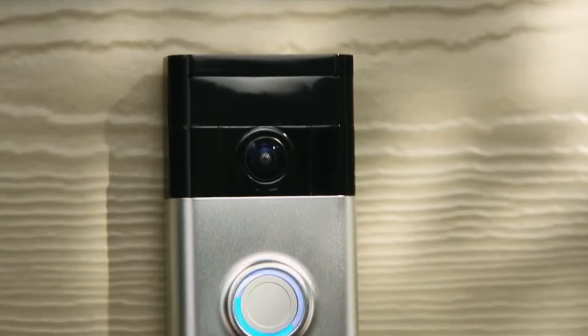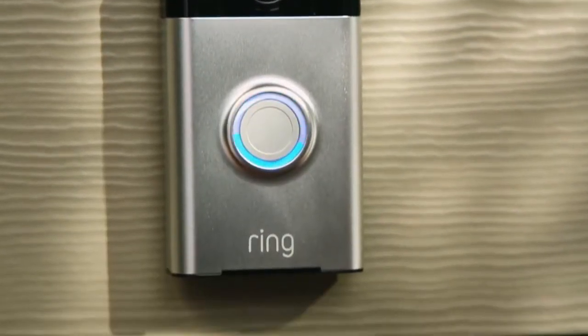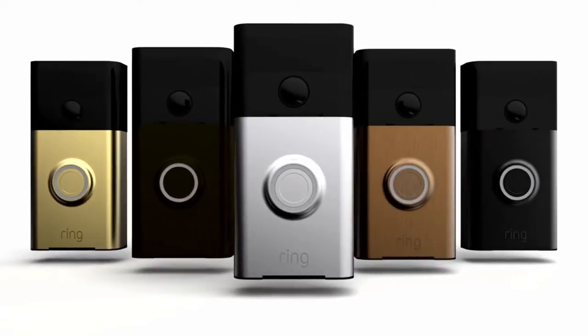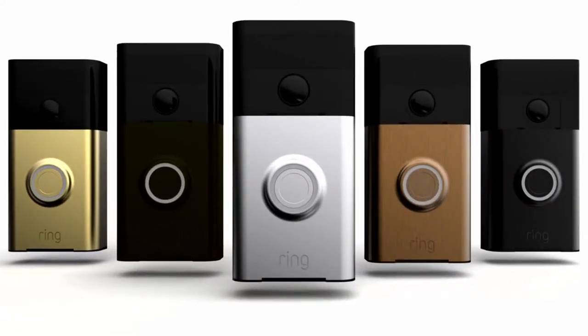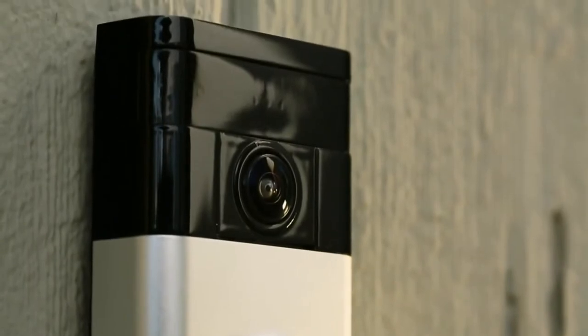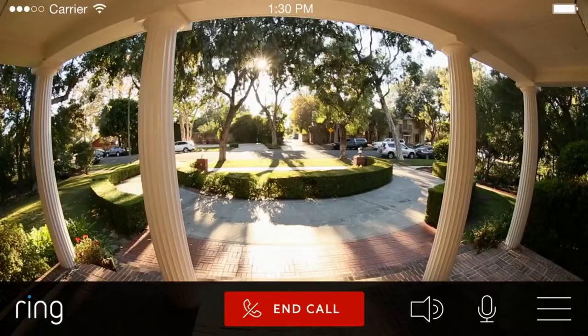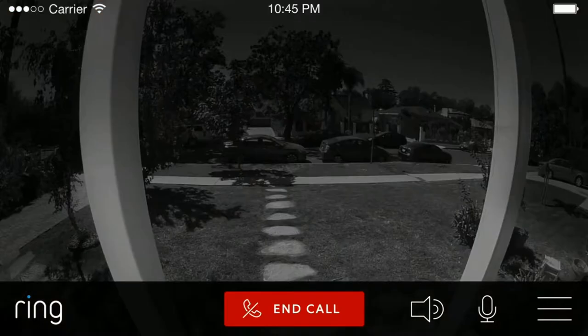The Ring video doorbell was designed to enhance your home's entry. With a wide array of faceplate options, you can customize Ring to fit your home's personality. The doorbell's 180-degree HD camera lets you monitor more than just your doorstep during the day or at night.